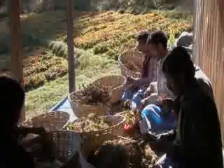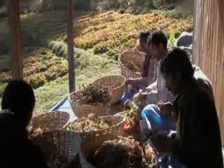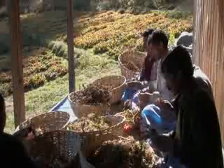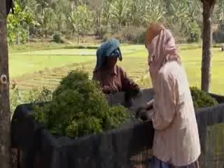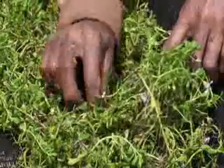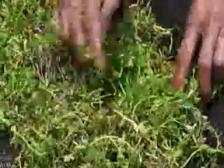Most herbs will require some primary sorting to remove unwanted parts or any foreign matter that may have been harvested with the herb. Kutki is harvested for its rhizomes, which means that its leaves and green stems must be carefully removed. Brahmi is harvested for its aerial parts, which means that any roots or weeds that may have been accidentally harvested should be removed before being washed.